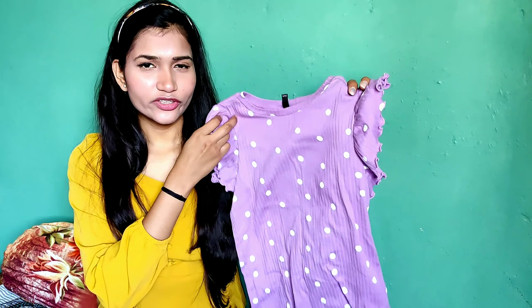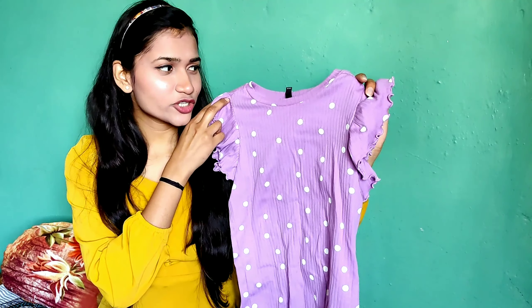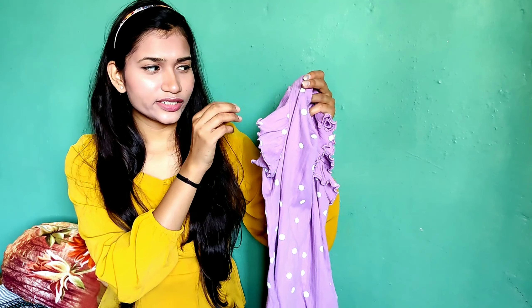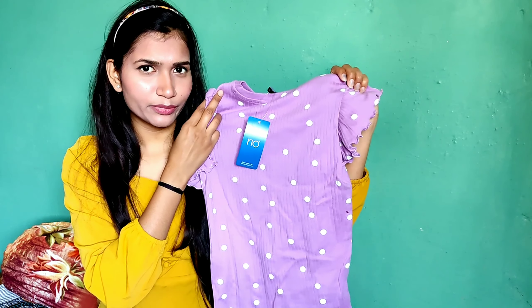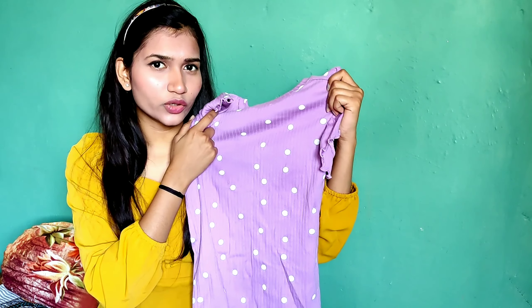Let's begin. First I have this polka dot ribbed knit slim fit top in purple and lavender color. It's a very lovely color. It has small bell sleeves on both sides, and on the back it has a round closure with a ribbed pattern. It's a very good cotton fabric and it's a crop length, not regular length.